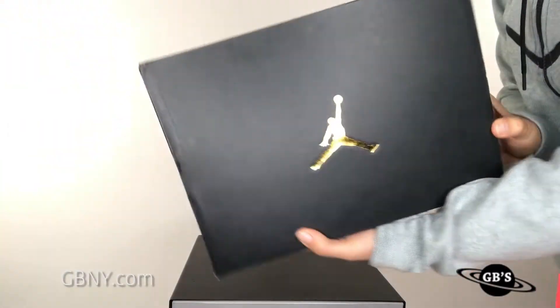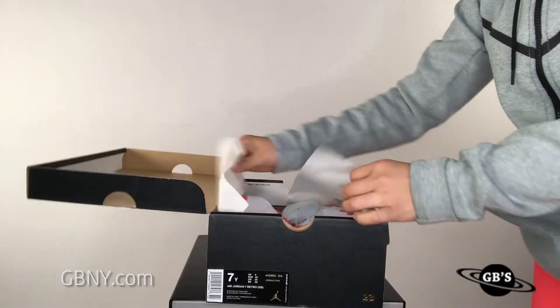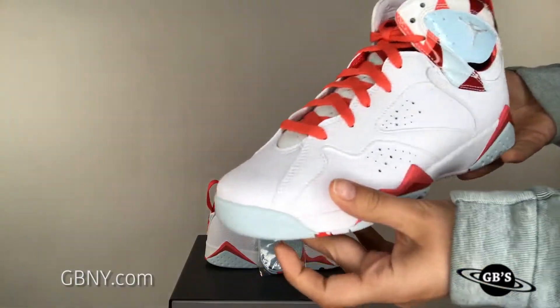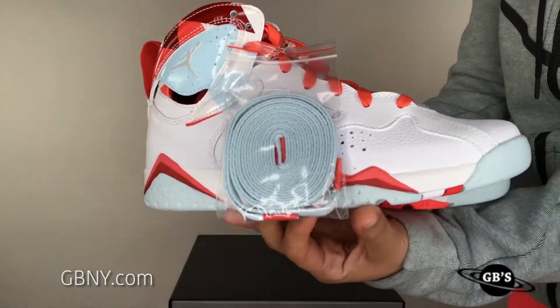Dropping in girls' sizes, we have the Air Jordan 7 Topaz Mist coming out on May 18th. As you can see, we've got a white leather sneaker with accents of Topaz Mist, Ember Glow, and Gym Red, as well as the geometric design and pattern up on the tongue. The whole sneaker utilizes all these colors really well.